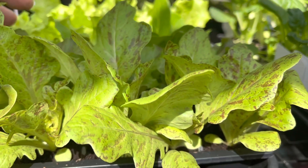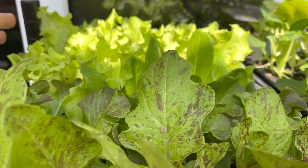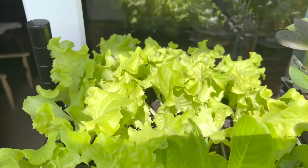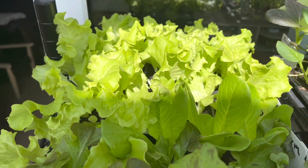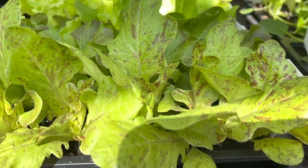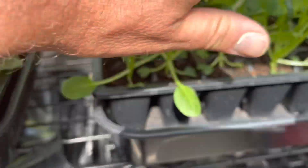So we've got lettuces here, quite a few different varieties. I wish I'd got these planted out but it's just far too hot to be planting lettuces out, so I'll be planting them out on Monday when hopefully we'll get a bit of rain.